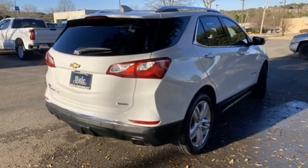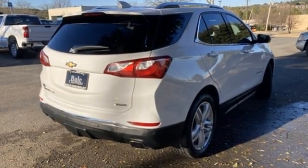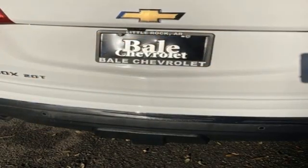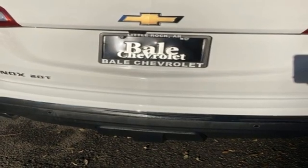Intercooled turbo inline four-cylinder engine. Front heated leather bucket seats. Bluetooth wireless audio streaming. Rear parking sensors. Dual zone climate control.